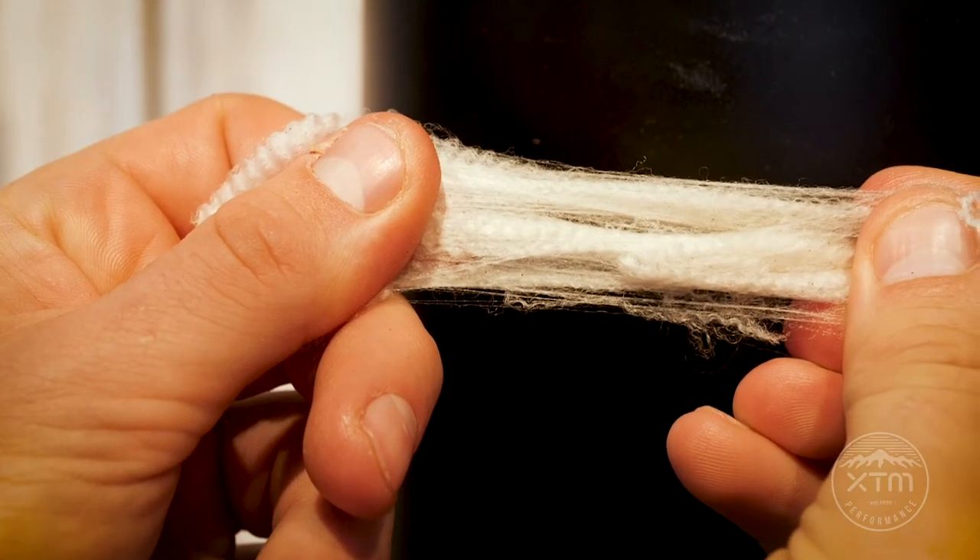Did you know 88% of the world's fine merino wool comes from our own backyard, Australia? It is known around the world as nature's miracle fibre, thanks to its technical and sustainable properties. This is why we use Australian Merino across the XTM range.